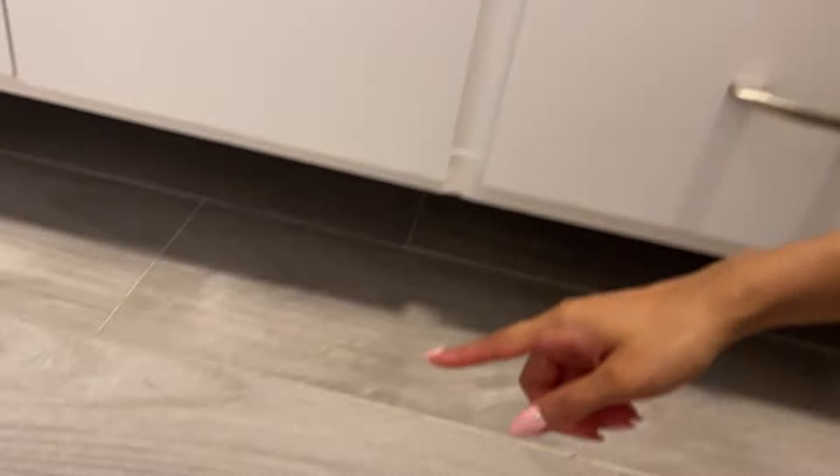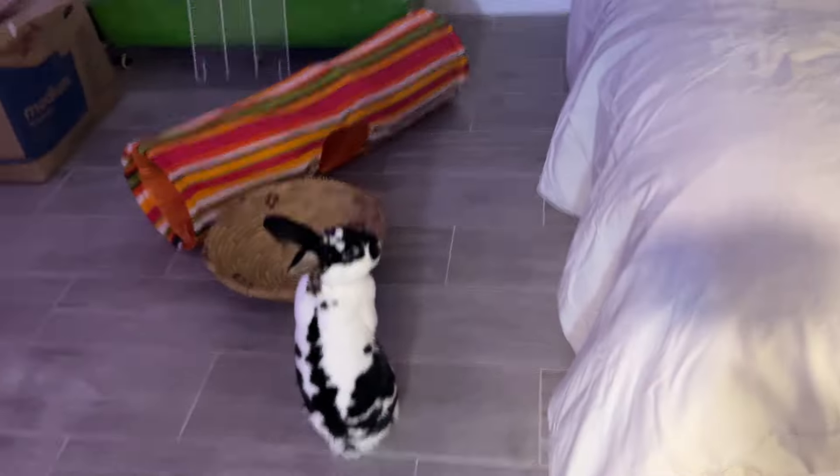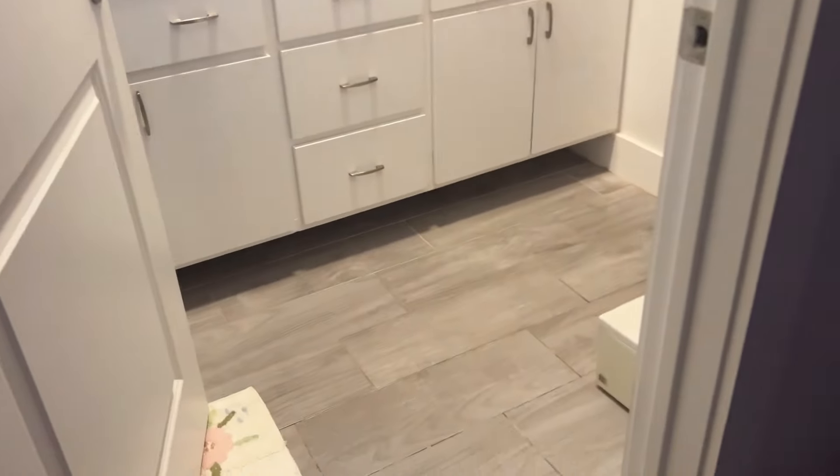Mumu has now discovered another hiding spot I didn't even know about — it's under the bathroom sink. There was literally no way I was going to be able to find him if he went under there.